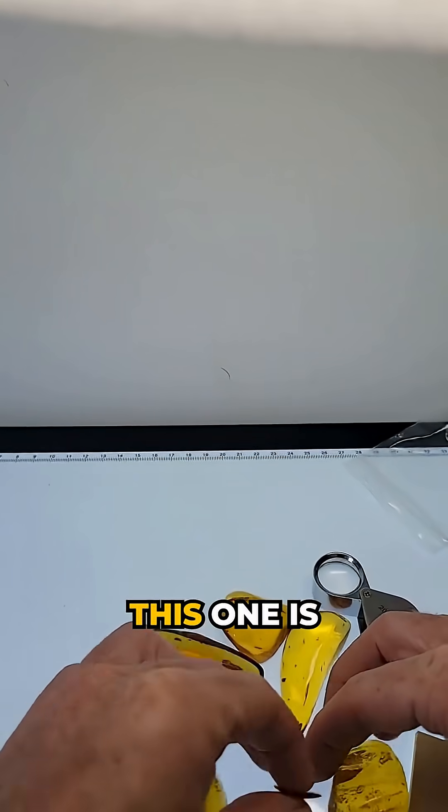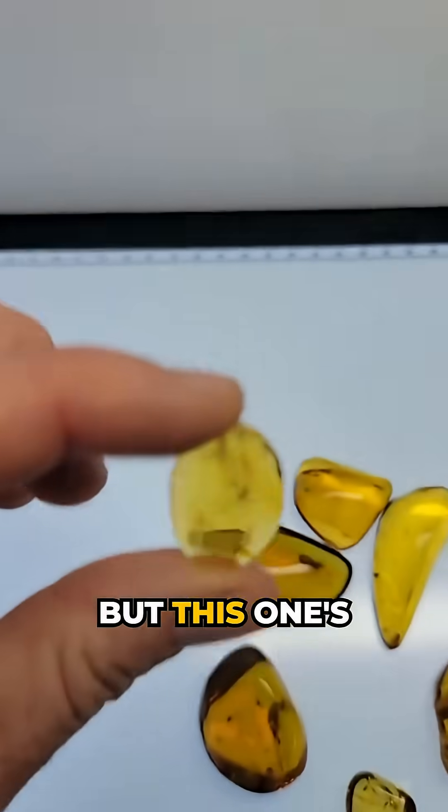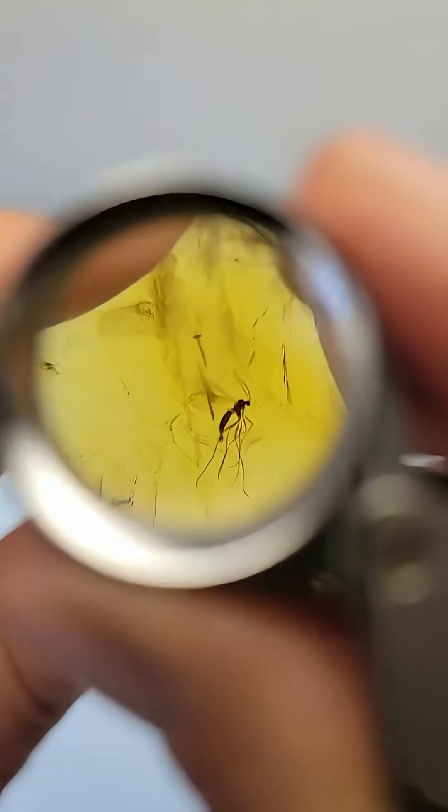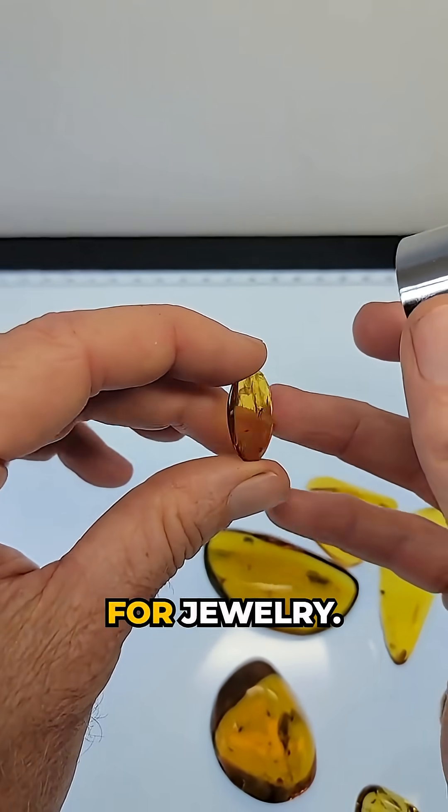Right off the bat this one is jumping out to me. It's a very small piece of amber but this one's very clear — that's a really nice looking mosquito. Small piece of amber but it's a cabochon, so it's good for jewelry.